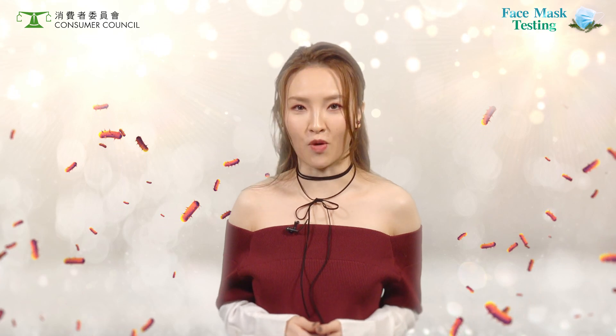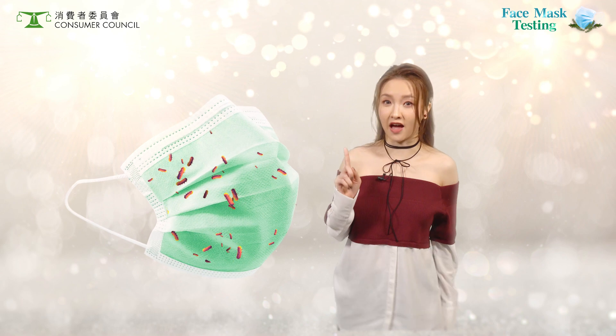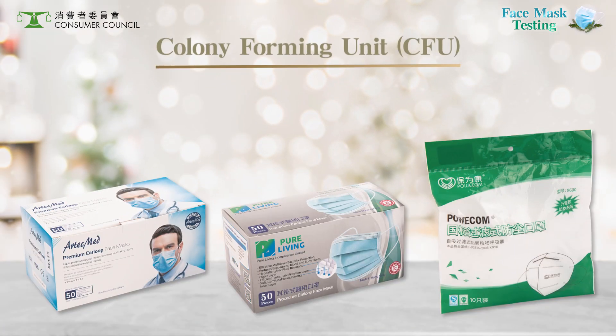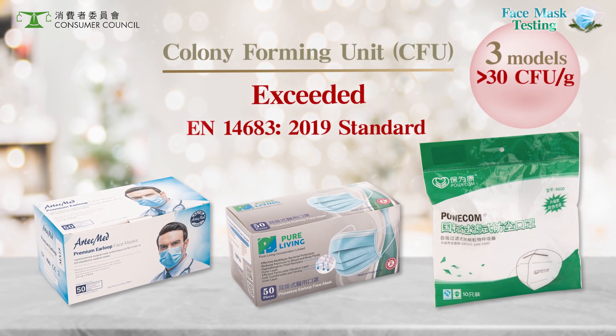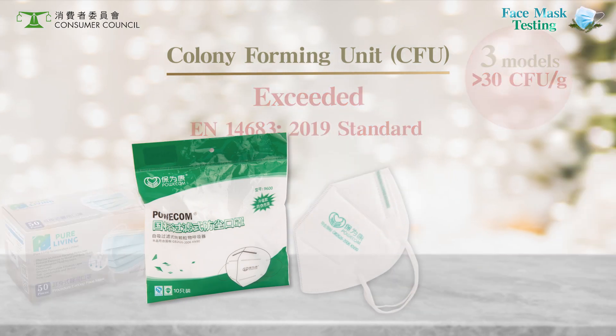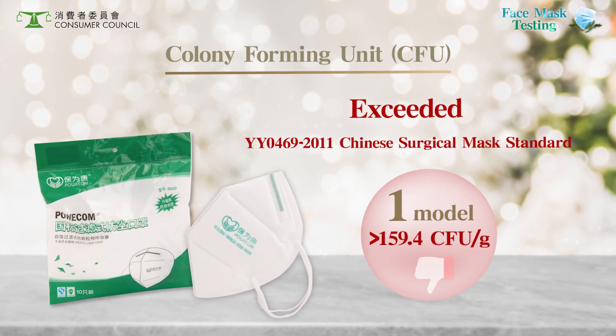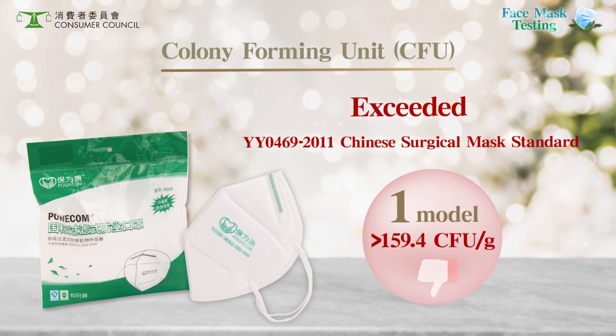A main purpose of wearing a face mask is to block bacteria in the air. If the face mask itself is contaminated, it would defeat the purpose. These three tested models exceeded the colony-forming unit requirement of 30 CFU per gram. This model even had almost 160 CFU per gram, exceeding the requirement in mainland China.